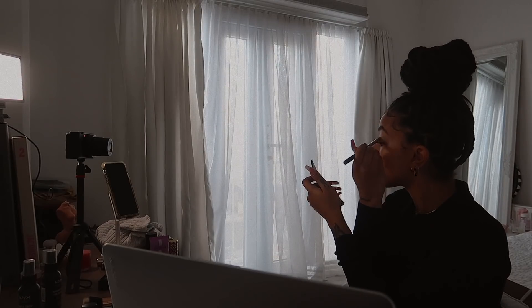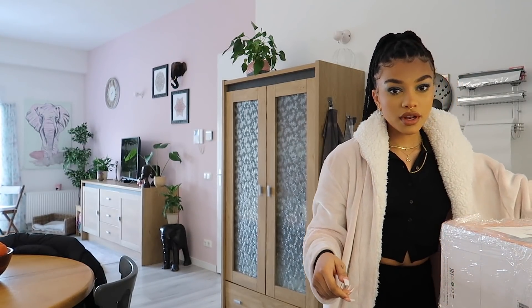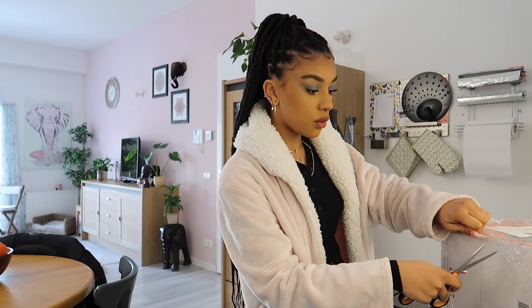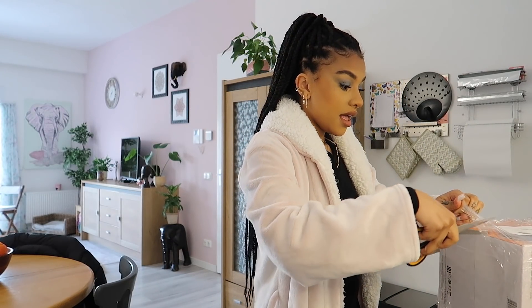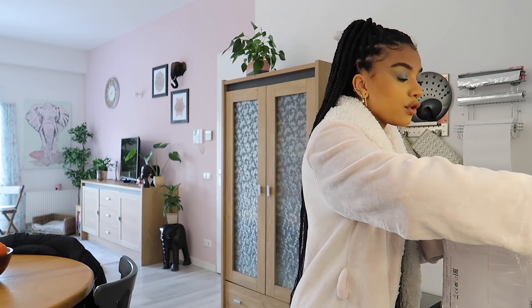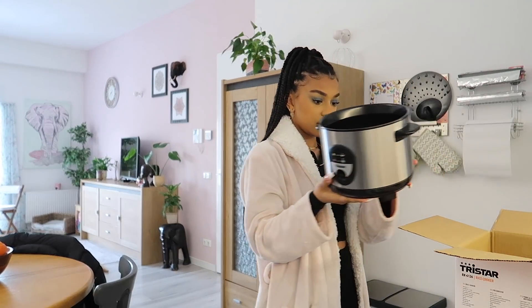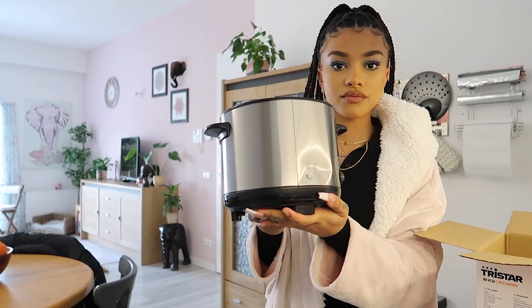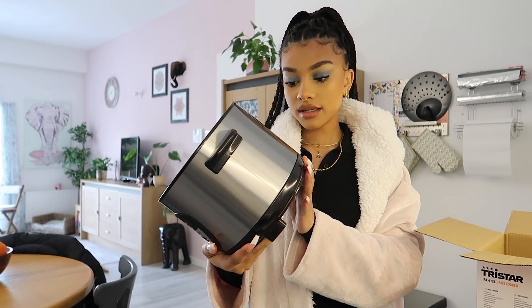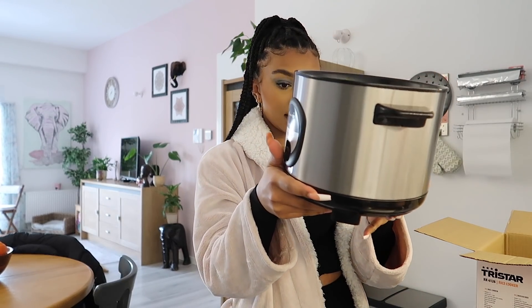I feel like it's not common for people to have a rice cooker, but I've had one my whole life. For years I didn't even know people cooked rice on the stove. Oh - it's damaged, I should probably mention that.